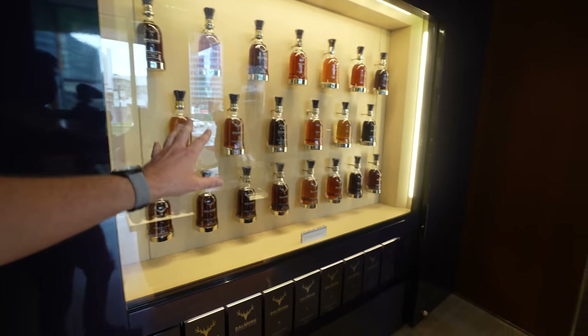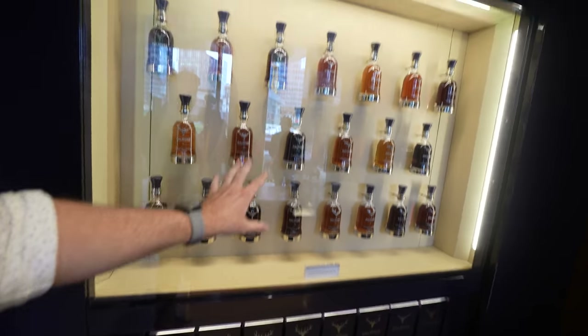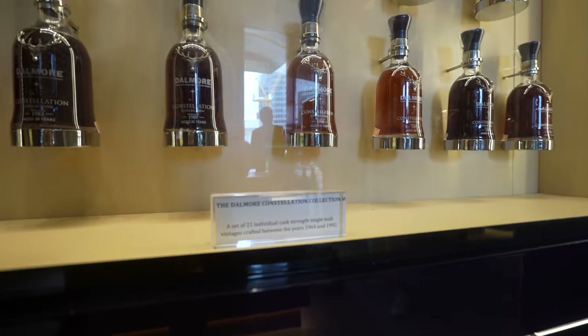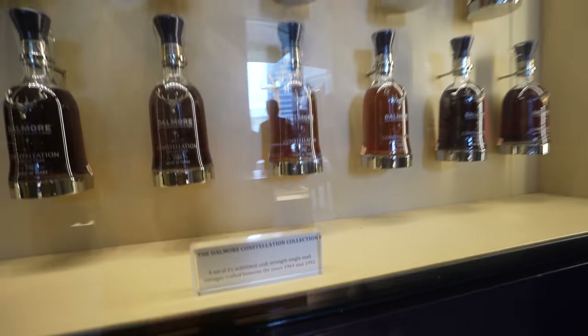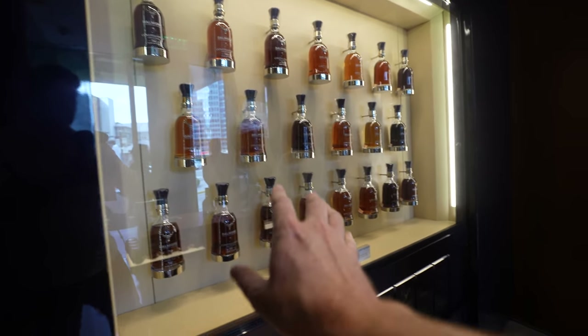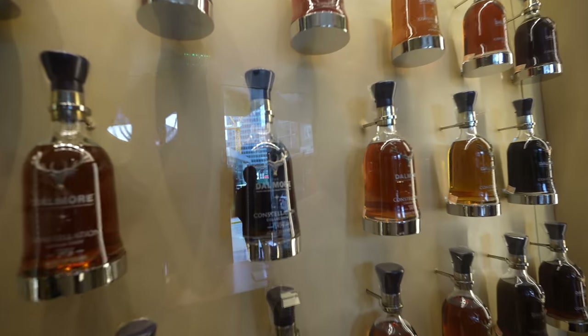So we actually got a nice tour of the showroom with a little explanation behind all the bottles they have here, and this is super impressive. We have here the Constellation Collection, which is a set of 21 individual cask-strength single malts — so amazing. And these bottles, each one is like a little piece of art, so stunning.